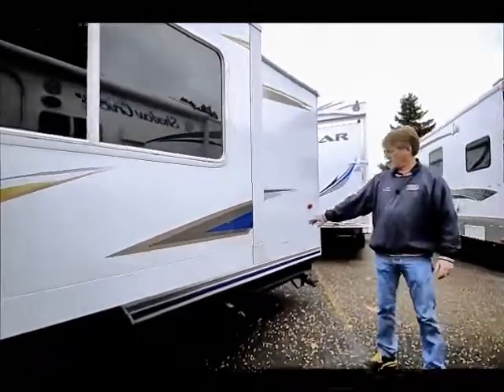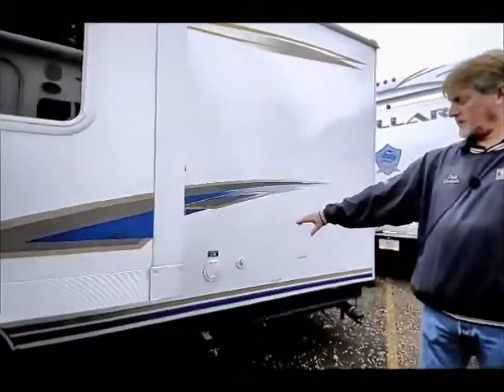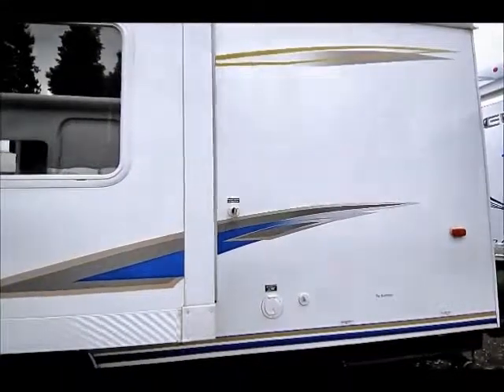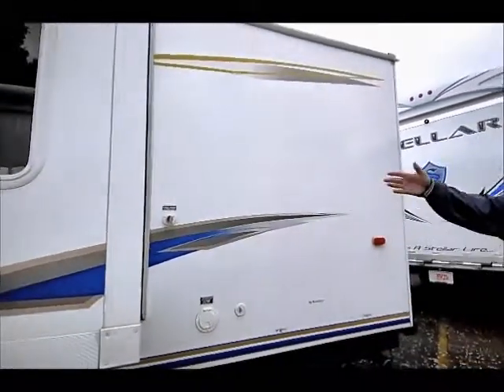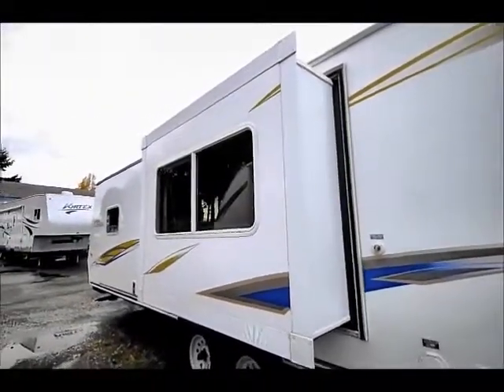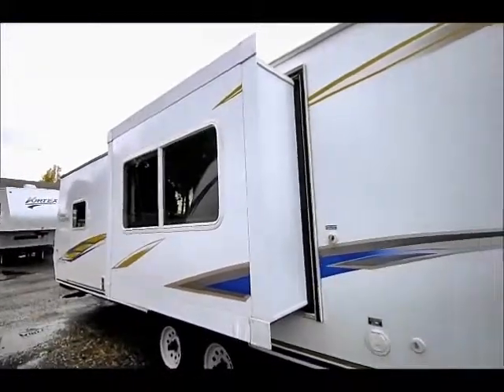Back here we've got a cable inlet for TV inside. We've got 30 amp power service and fresh water connection there. This is our sofa slide out here — we'll see that more once we get inside. That is a jackknife sofa bed there in the slide.